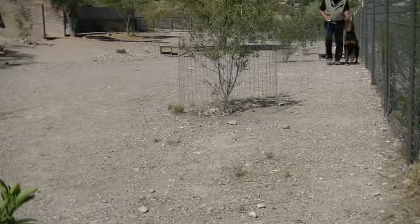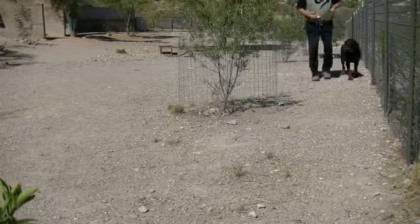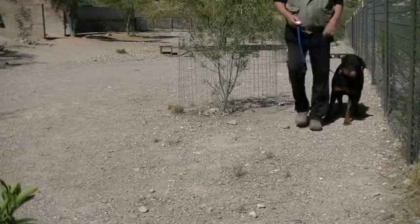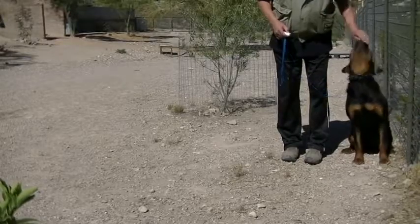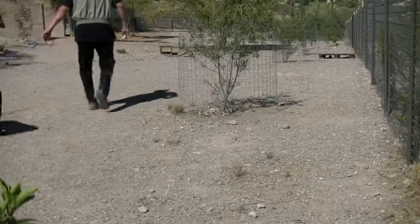A 12-month-old Rottweiler is learning how to walk on the left-hand side. We want to have him fairly attentive, so every time he is attentive and moves along in the right position, he is going to receive a click as a marker and the food reward at the same time.